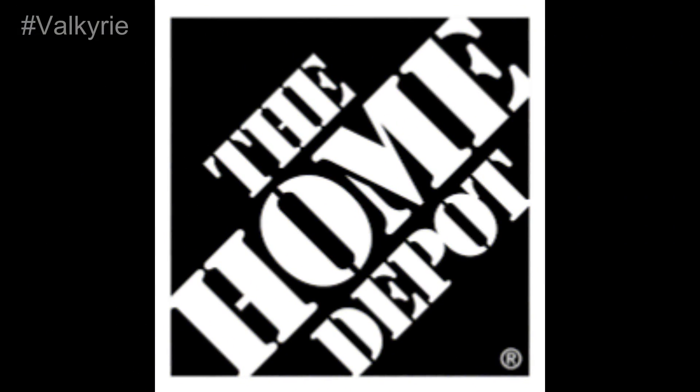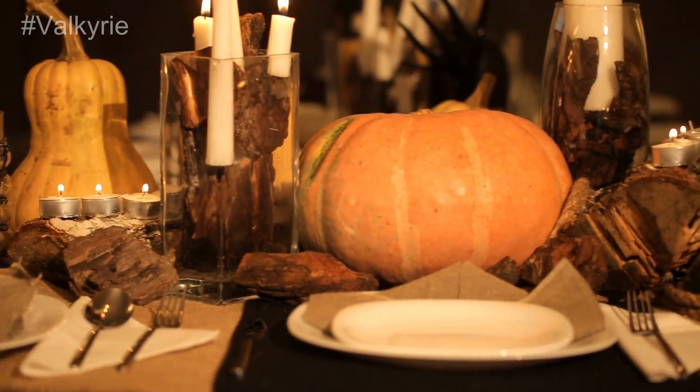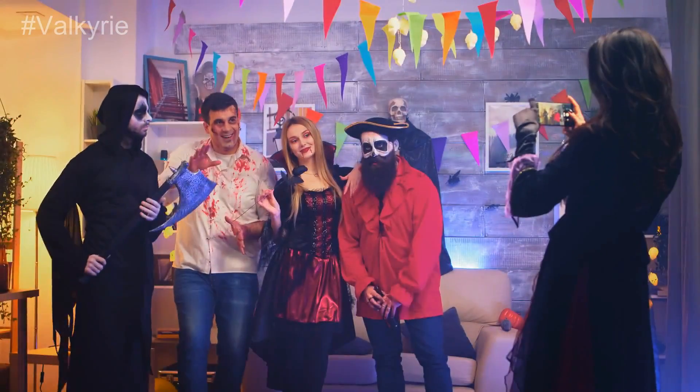The Home Depot. This store provides life-size Halloween props that are very cheap, to go with every one of the highly esteemed costumes. You can also find Halloween decorations at The Home Depot which you can make yourself.